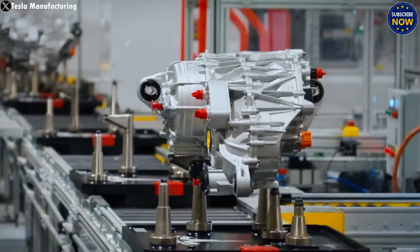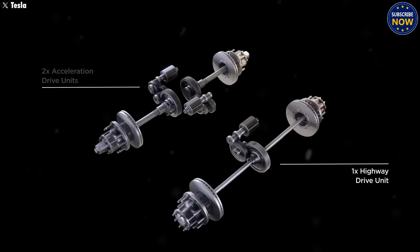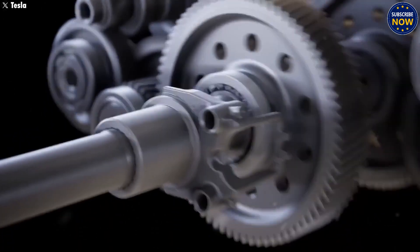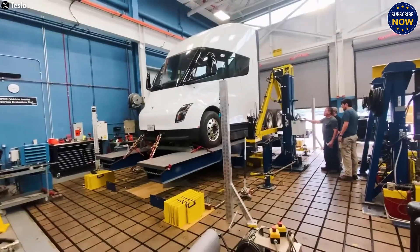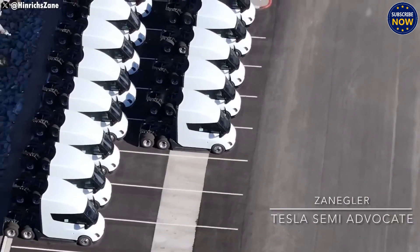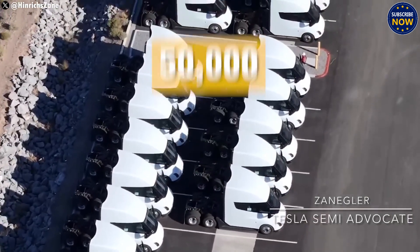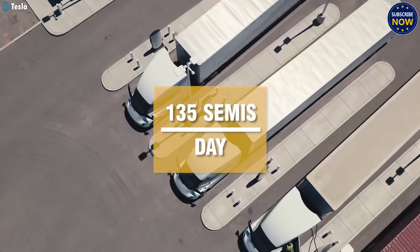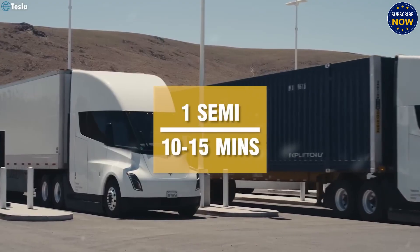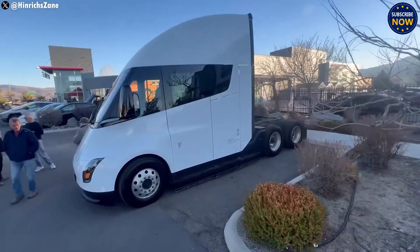Also, fewer semi-trucks are made each year compared to regular cars, usually just a few hundred. So spending a lot of money on a fully automatic line is not always worth it. These trucks are often customized based on customer needs — different engines, suspensions, axle lengths — meaning the assembly process must stay flexible and humans are still needed. However, certain tasks like frame welding, painting, and putting in standard parts can be automated to save time and improve quality.